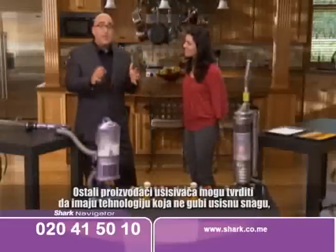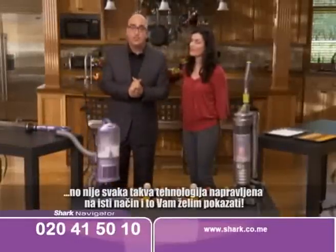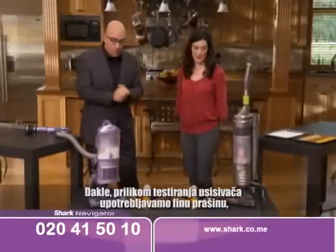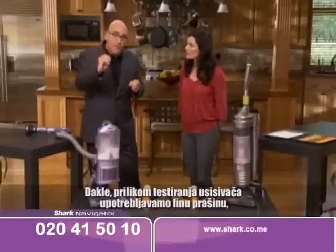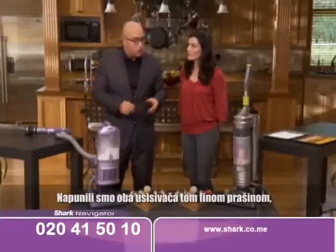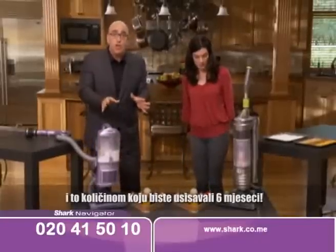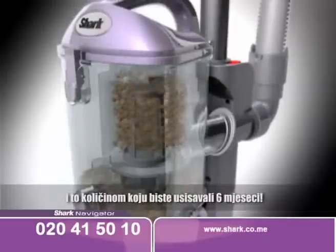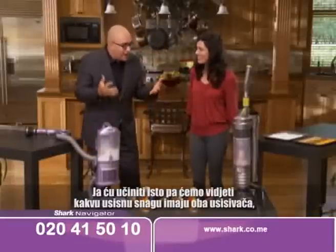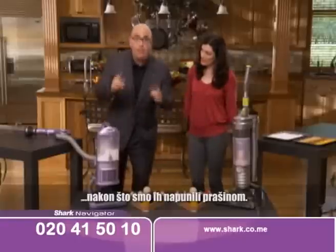Other vacuum cleaners may claim to have no-loss-of-suction technology, but not all no-loss-of-suction technology is created equal. In the industry, we use very fine dirt for testing vacuum cleaners — that's what ends up clogging your vacuum. We filled up both vacuums with about six months' worth of that fine dirt. Now we're going to suck up those pool balls and see what kind of suction power each vacuum has.